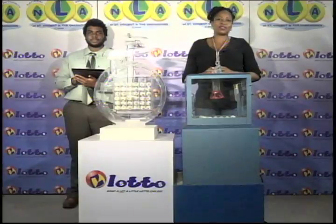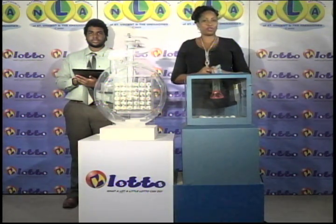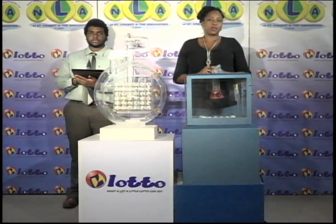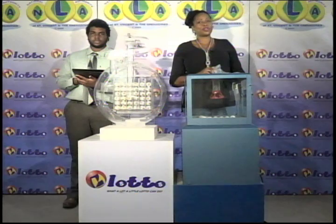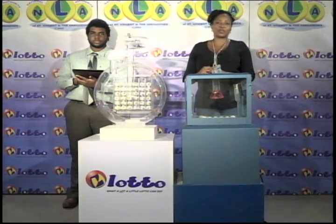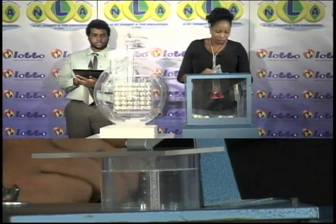Welcome back to the lotto draw. This draw is also under the supervision of the auditing firm of KPMG, represented by Mr. Miles Williams. All eligible tickets should be dated the 19th of August 2016. The estimated jackpot prize to a single winner is $62,000. That's $62,000 if there's a winner from tonight's draw. The jackpot prize will continue to accumulate until the next draw on Tuesday evening. Our first draw is for the free ticket letter. We have 15 balls from A to O in the mixing chamber. These balls were checked and verified by our auditor. Let's get the machine going.